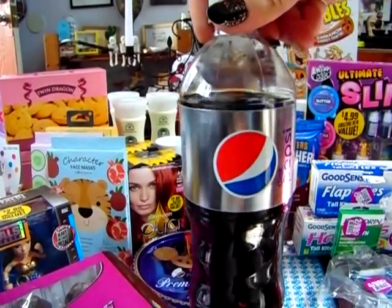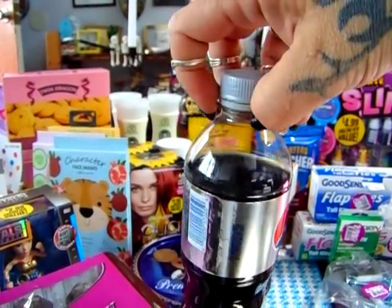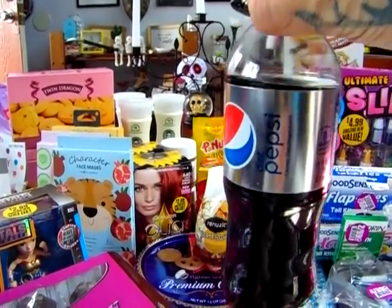I don't drink soda very often, but today I just felt like I needed a little bit of bubbles. And as you can tell, I drink very little of it, so the kids will probably end up with this.